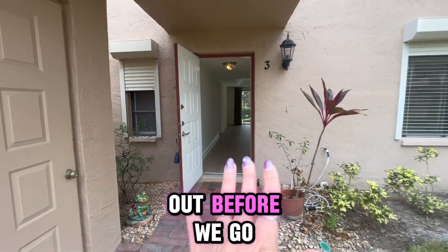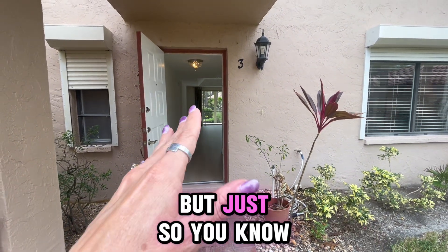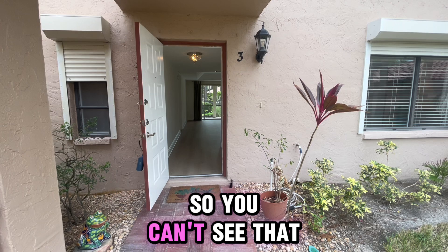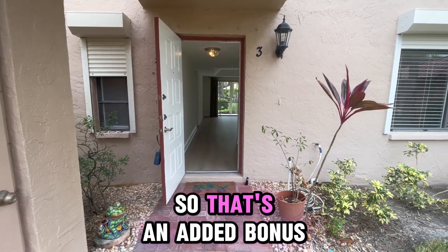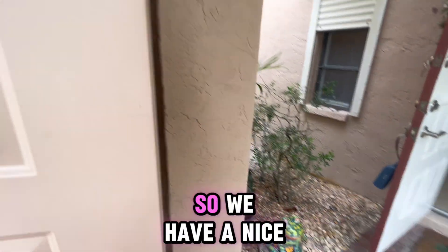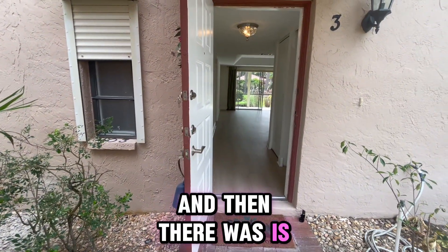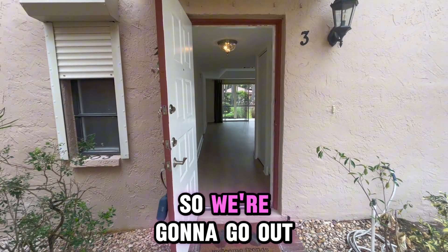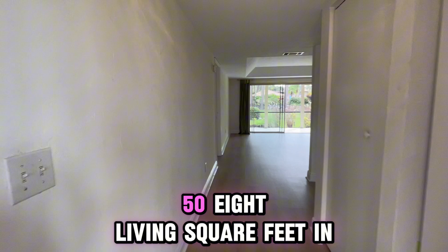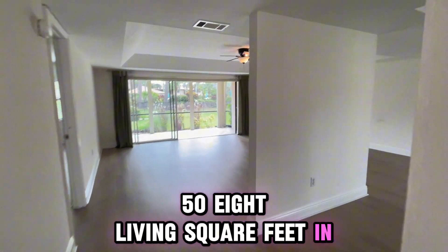One of the things I would like to point out before we go inside — some things that you're not necessarily going to notice, but just so you know: the entire unit was re-piped in 2021. So that's an added bonus. Also an added bonus is storage — we have a nice little storage area here, and there is one out on the lanai area. There's about 1,458 living square feet in this unit.